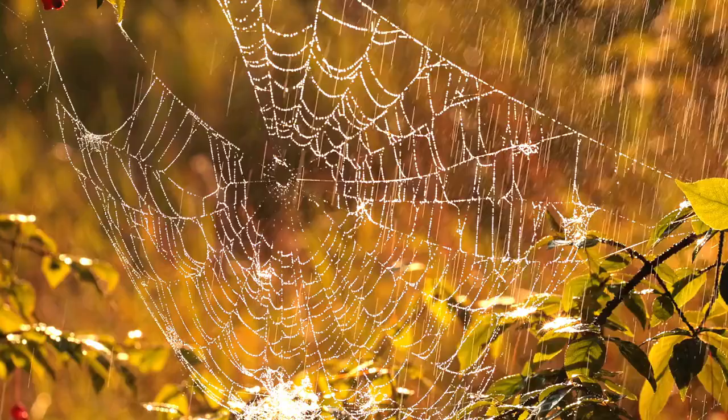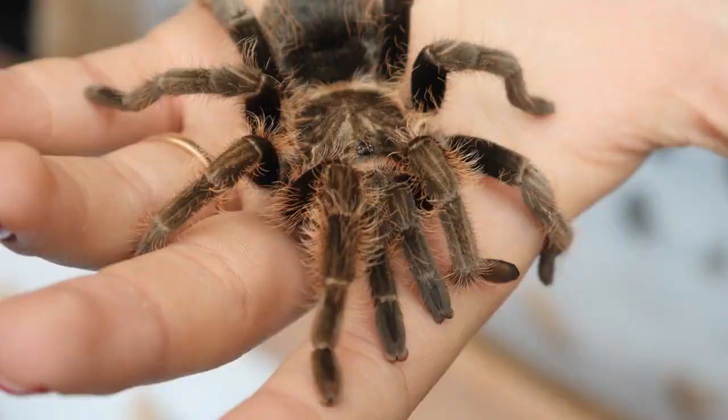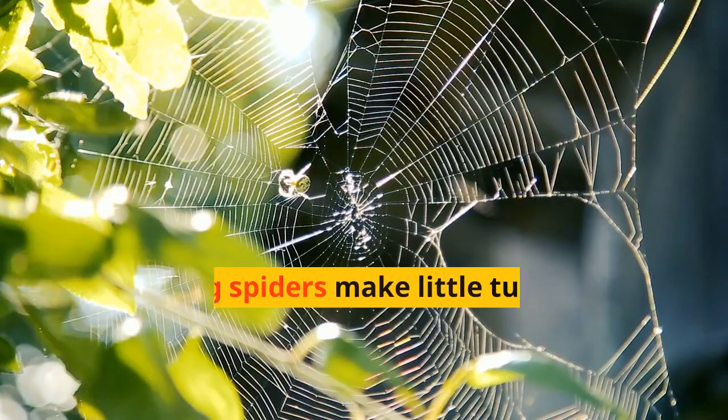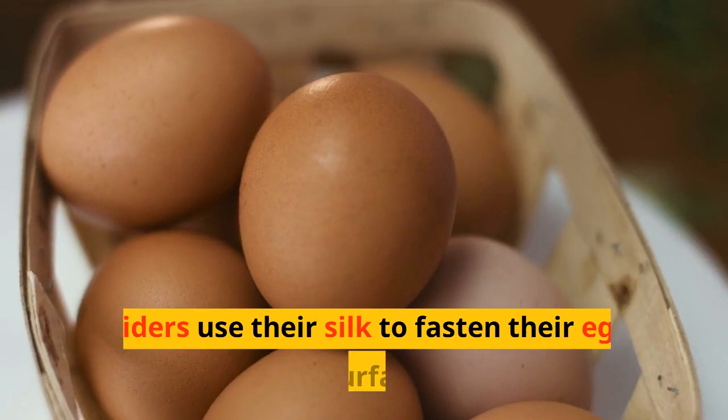Spiders can produce many different types of silk and they use it for many functions. Not all spiders actually make webs — there are many spiders that hunt on the ground. Spiders also use their webs to hide in; jumping spiders make little tunnels of silk and they spring out of them when prey passes.